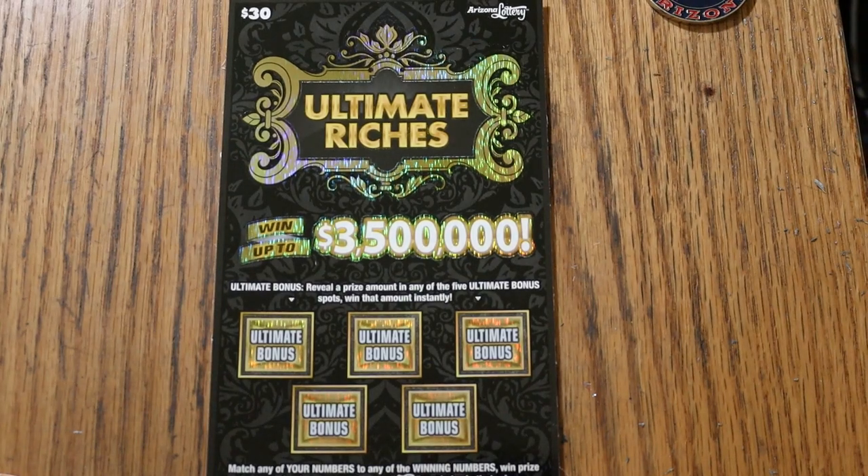What's up, YouTube? AZ Scratchers here, and welcome to the September 10th edition of the One a Day in September series, featuring the $30 Ultimate Riches ticket.